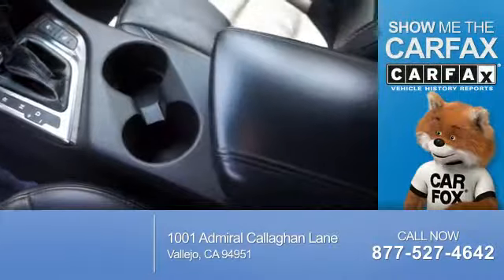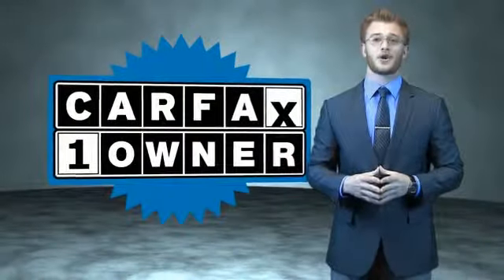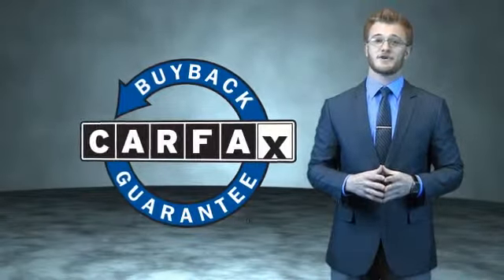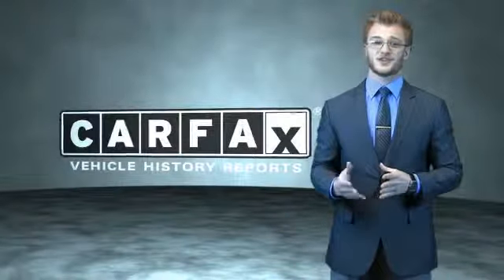Rest easy knowing this vehicle comes with a Carfax Vehicle History Report from Carfax, the most trusted provider of vehicle history information. Great quality at a great price — call or click to contact us today. This is a Carfax 100 vehicle which qualifies for the Carfax Buyback Guarantee. Be sure to find a complimentary copy of the Carfax Vehicle History Report online or contact the dealership — just say, show me the Carfax.